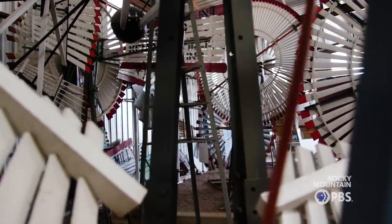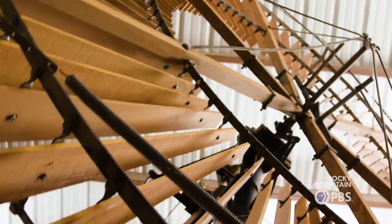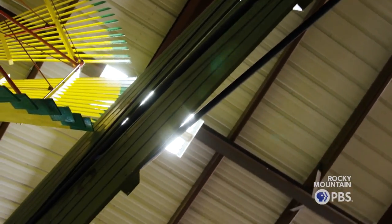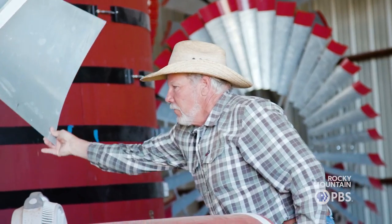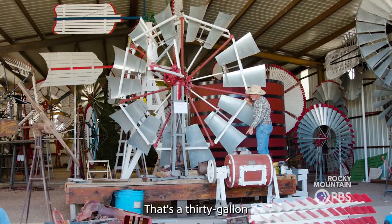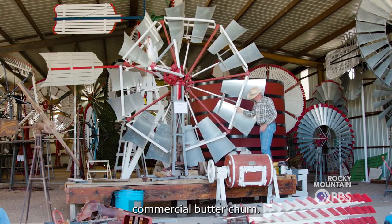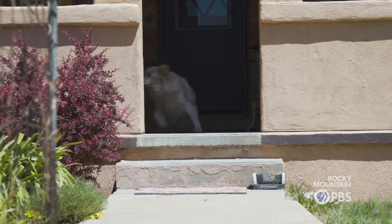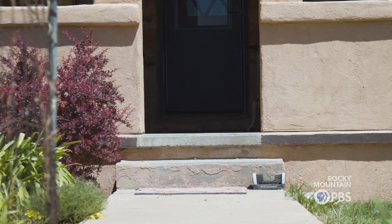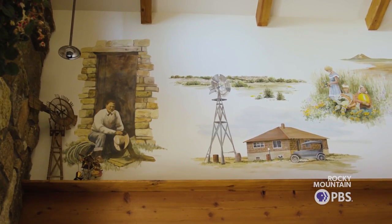We've probably restored about 125 to 140 windmills altogether. We've probably got 70 mills scattered across the United States — from Lubbock, Texas to Batavia, Illinois, into Nebraska, Colorado, South Carolina. We've gone more to pipeline and submersible wells, but back in the day we operated 15 functioning pumping windmills on the ranch pumping water for cows.